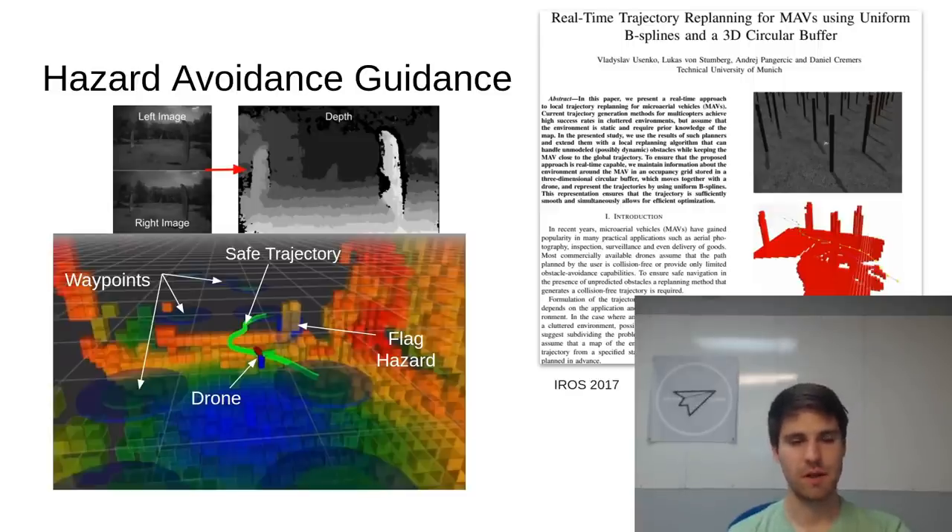One of the first capabilities that we developed in Julia was a hazard detection and avoidance system. This system takes three inputs: a series of depth maps, where each pixel represents the depth to an object in the scene; pose data, representing the position and orientation of the drone at a given time; and a list of waypoints, which are the XYZ positions the drone will attempt to reach. The output is a safe trajectory represented by a spline. The pose data is used to fuse depth maps into a local voxel map, where each voxel represents the probability that a certain half-meter cube has a hazard in it. The guidance system formulates a cost function to optimize the trajectory parameters, which are the spline control points, based on the distance to the nearest hazard and the total acceleration required, which makes the trajectory smooth. Our system is based on a 2017 paper from the Technical University of Munich, with some modifications for our specific needs.